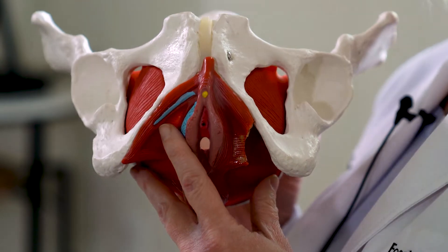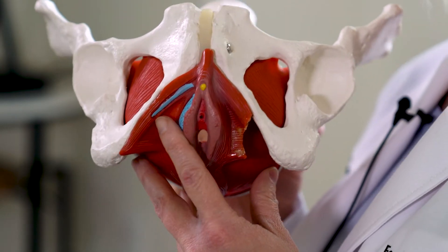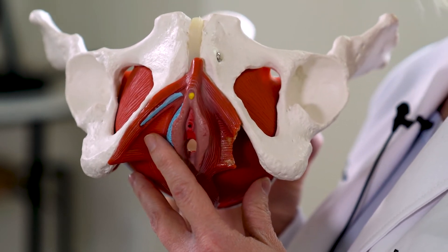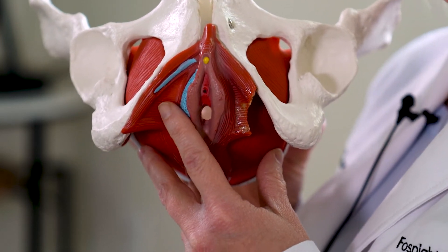The pelvic floor is a group of muscles that attach to your pubic bone in the front. They wrap around the urethra, they wrap around the vagina if you have one, they support the prostate if you have one, they wrap around the rectum and attach to the coccyx in the back, and then they fan out to the sides to attach to the hips on both the right and left sides.